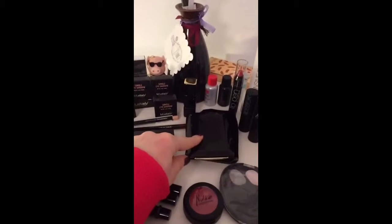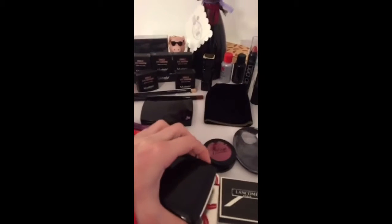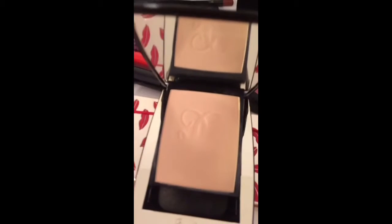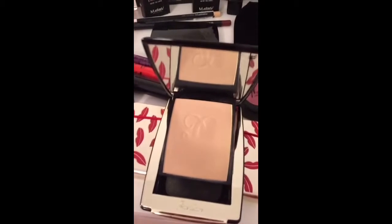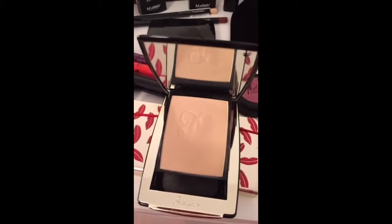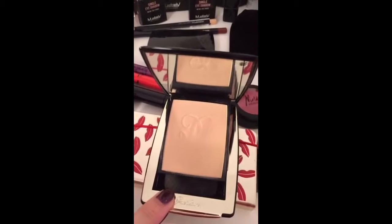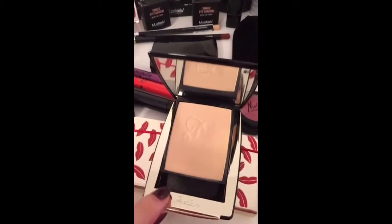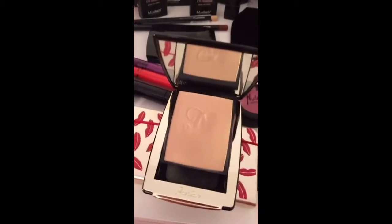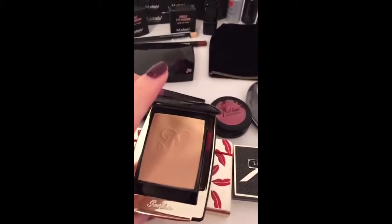I definitely want to start reviewing the Guerlain Parure compact foundation, which is a product I've been using for the past month or more. As you can see, the Guerlain logo is barely visible now. This is a foundation I'm loving to death. I wasn't quite familiar with the previous formula, but I tried both the Parure compact and liquid formula and I love them both. The compact formula is definitely more suitable for me — it's a combination skin type, so anybody with oily or combination skin will really enjoy this product.